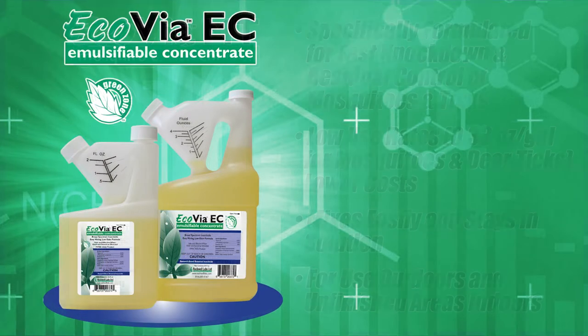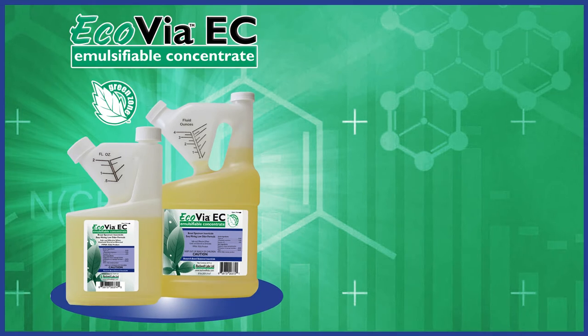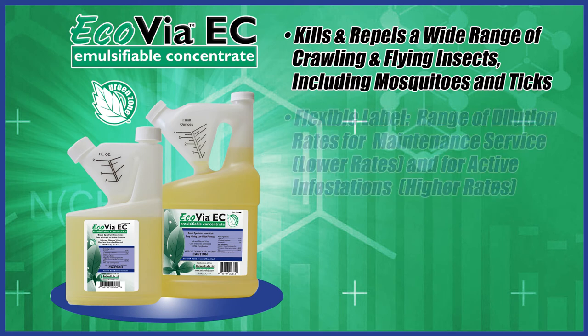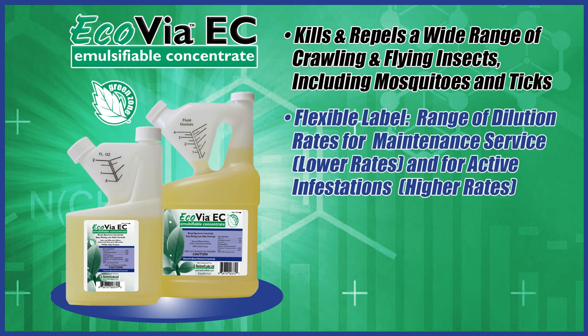Ecovia EC emulsifiable concentrate was formulated to kill and repel a wide range of crawling and flying insects including mosquitoes and ticks. Its flexible label provides a range of dilution rates for both maintenance service use at lower rates and for active infestations at higher rates.